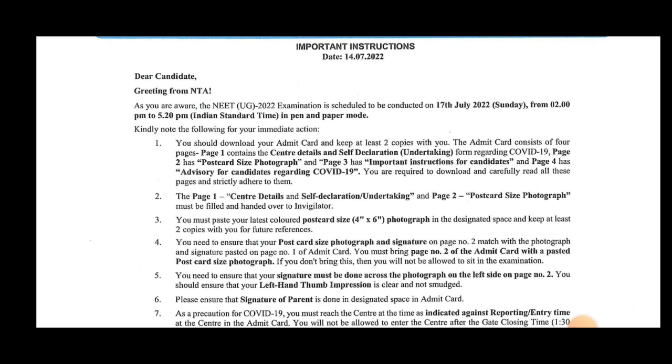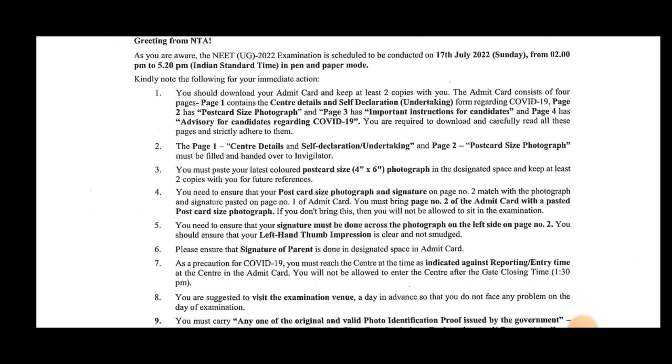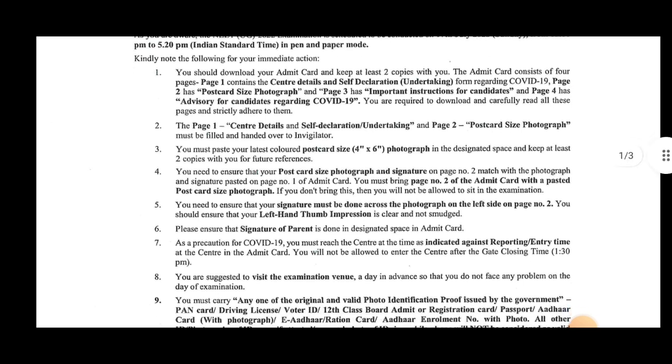You will see two admit cards and two copies. You can also see a compulsory agreement. Search for the photograph in the designated space and keep these two copies for future reference. Extract a color copy in English.